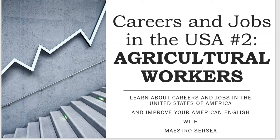Welcome to Careers and Jobs in the USA number 2, Agricultural Workers. Learn about careers and jobs in the United States of America and improve your American English with Maestro Searcy.